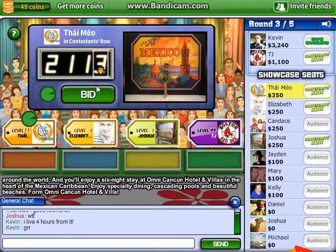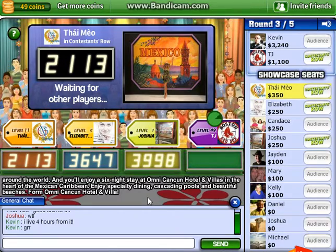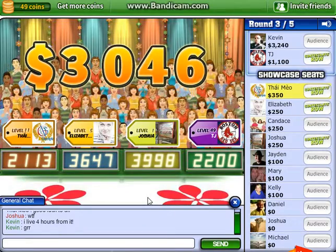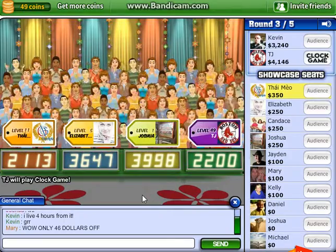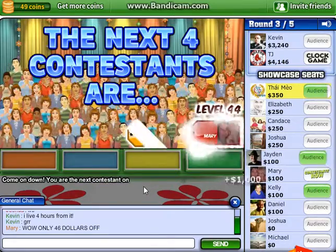What is your bid? The actual retail price is... Come on down! You're the next contestant on The Price is Right!